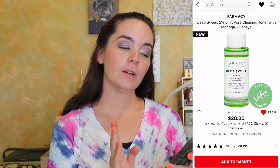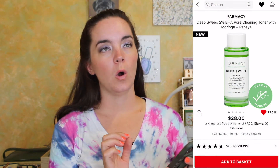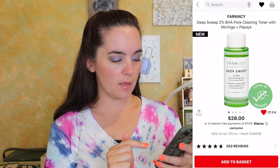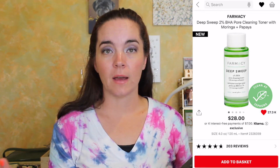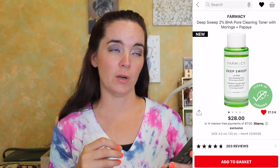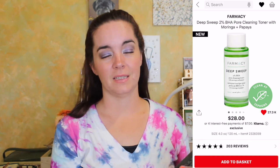The very first thing is the Farmacy Deep Sweep 2% BHA Pore Cleaning Toner with Moringa and Papaya. I really know nothing about this, but I really love trying new toners and people seem to really enjoy the Farmacy brand, so I would try that. It's a $28 toner.